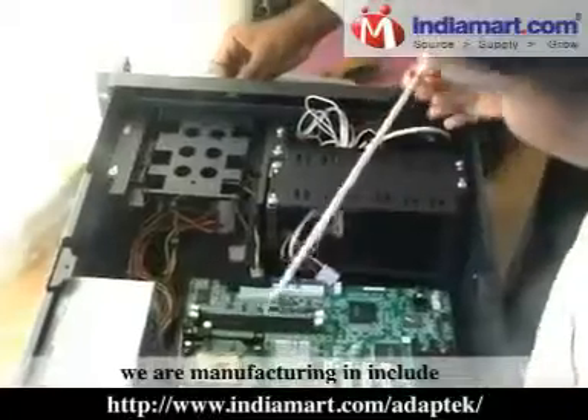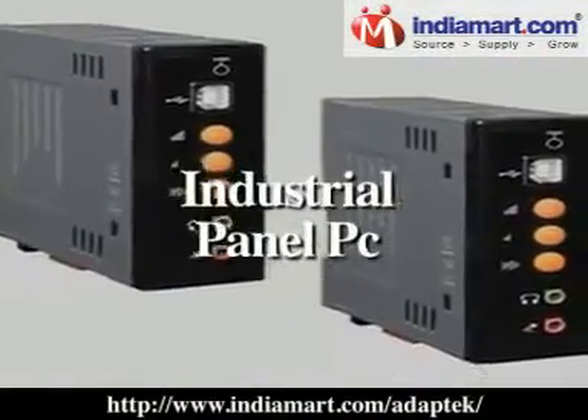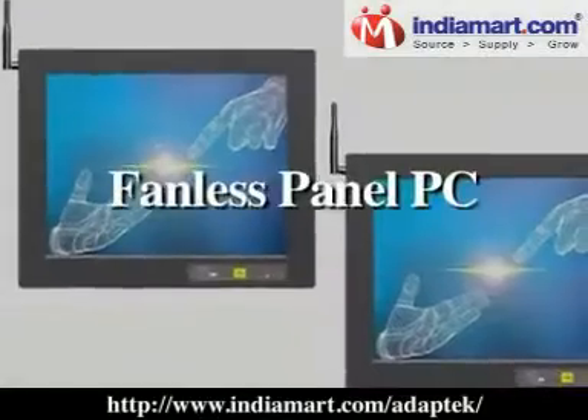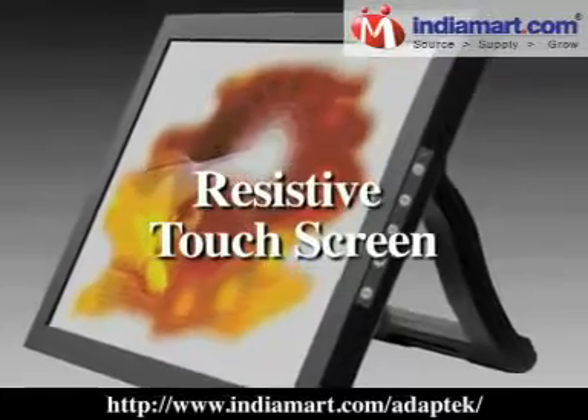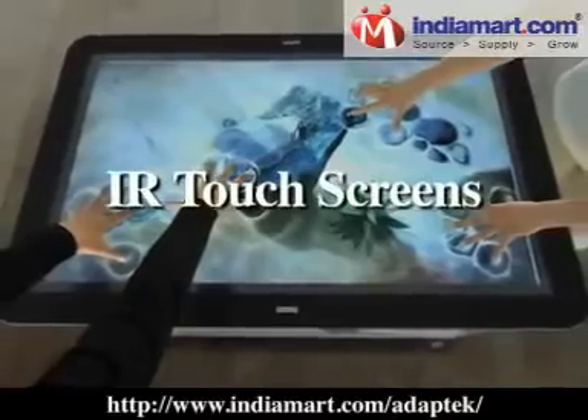The product range we are manufacturing includes Industrial PC, Industrial Panel PC, Industrial Rack Mount PC, Fanless Panel PC, Wall Mount PC, Resistive Touch Screen, and Capacitive Touch Screen and IR Touch Screens.